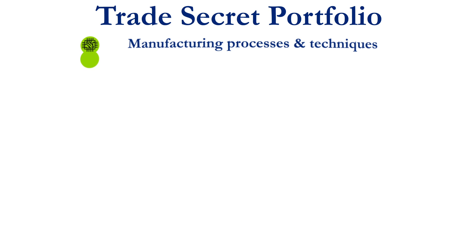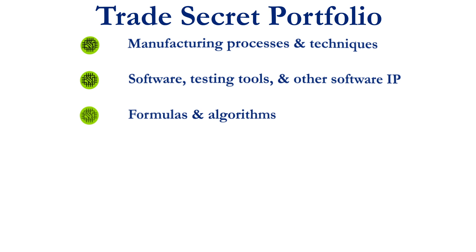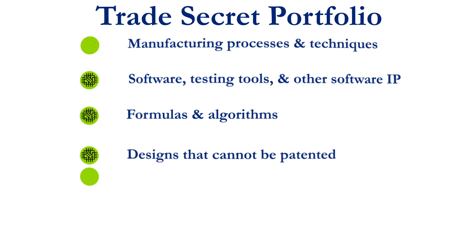What are we really doing to protect these key trade secrets, and is that adequate? In the semiconductor industry, where intellectual property is highly targeted, it is a critical consideration to take a hard look at your company's portfolio of trade secrets.